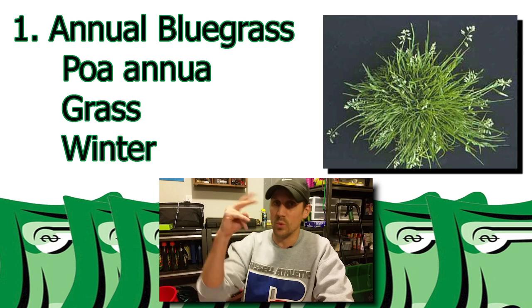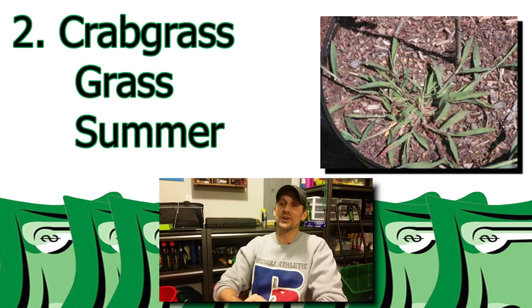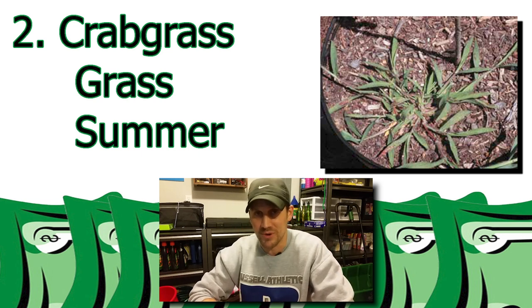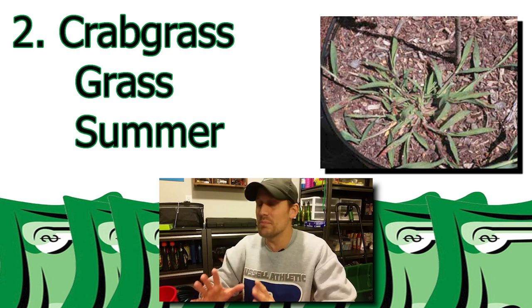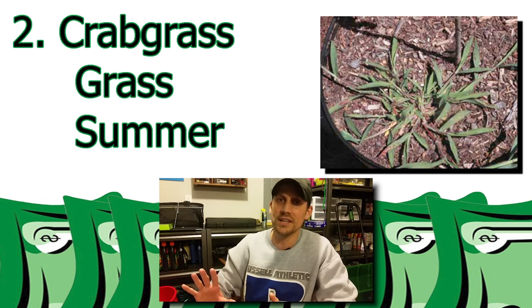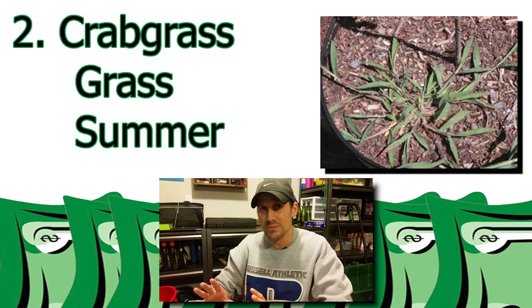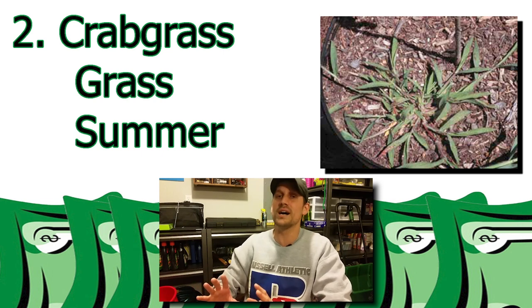Let's move on to weed number two. Weed number two — another foe to many — and that is crabgrass. Crabgrass is a grassy weed as well, but this one is a summer weed. And this one's the one that you would just rather not have at all. And the way you do that is through a pre-emergent. Because once it's in the lawn, it's really, really tough to get rid of.